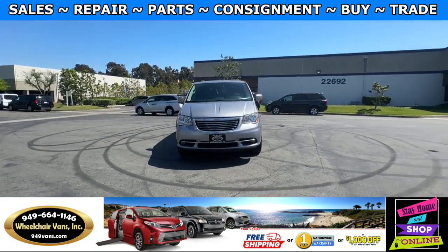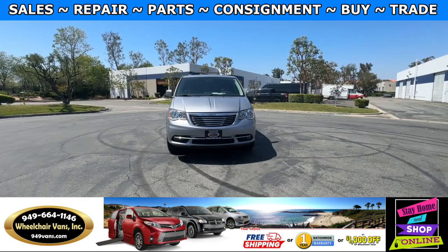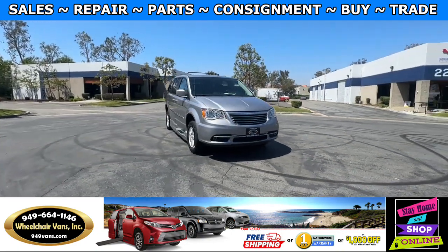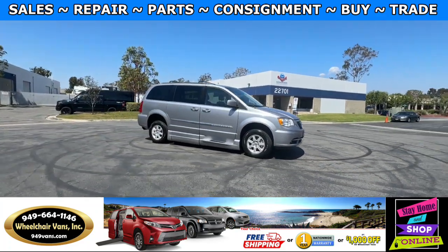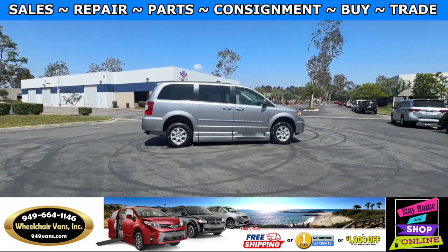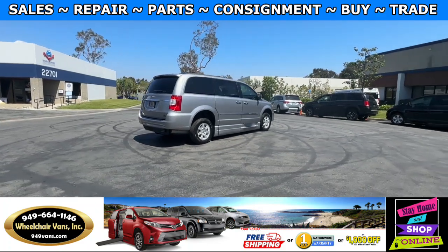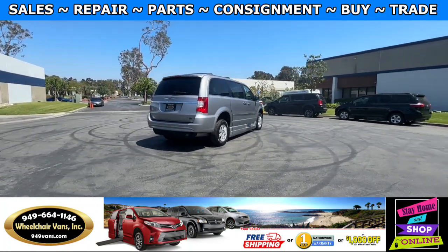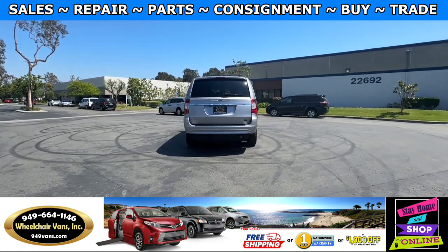For more information please visit our website 949vans.com. All of our vehicles will go through a 240 point inspection where we check out the engine, transmission, brakes, and tires. We also service the fluids and of course service the wheelchair ramp. If you have any additional questions please feel free to reach out to our sales team at 949-664-1146.